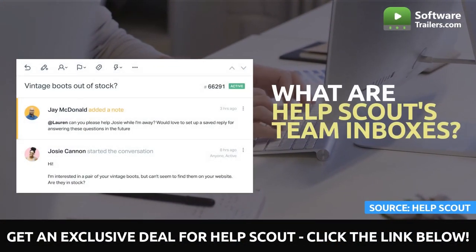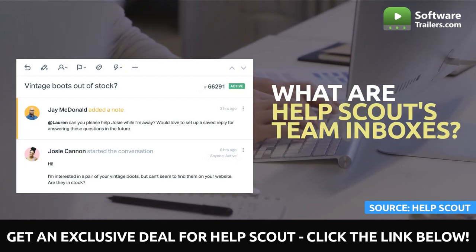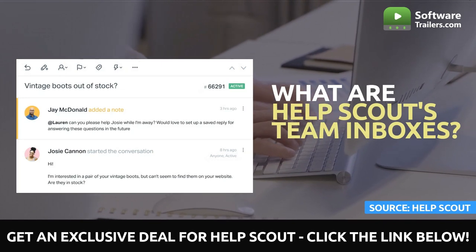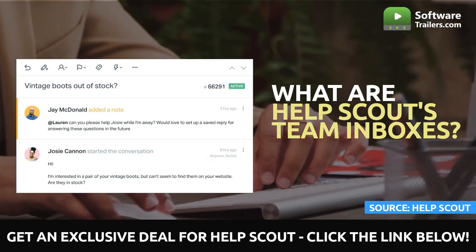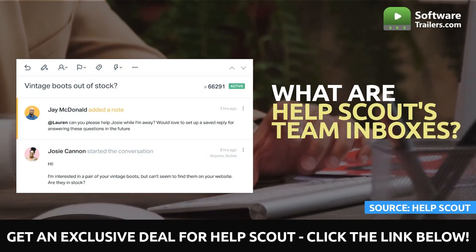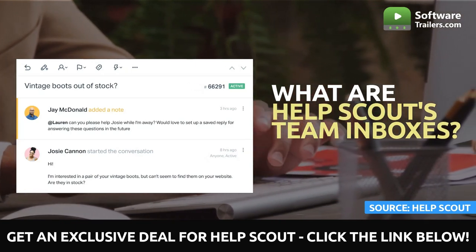First, let us see what team inboxes are about. Team inboxes are shared mailboxes that enable several agents to manage and participate in client discussions using a single email address. In addition, team inboxes typically incorporate tools to boost efficiency, such as automation and reporting features that can assist you in comprehending how effectively the team is performing and examining support trends.